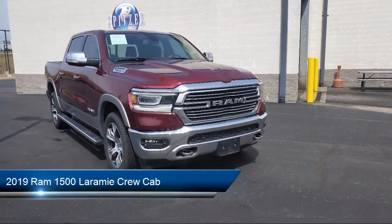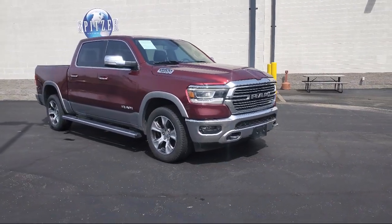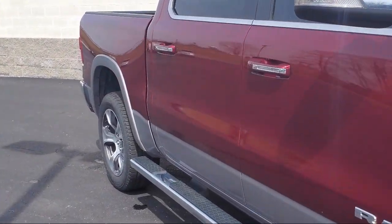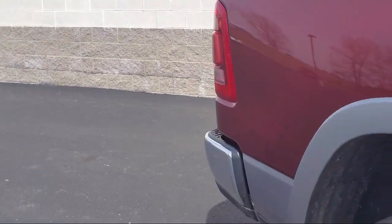It comes equipped with Apple CarPlay and Android Auto, fully automatic headlights, 8.4 inch touch screen display, heated front seats, split pull down rear seat, and auto dimming door mirrors.